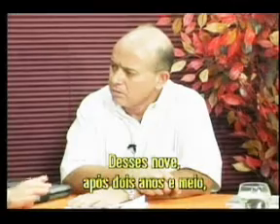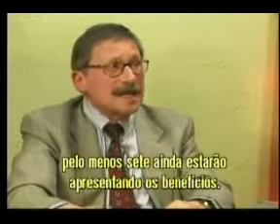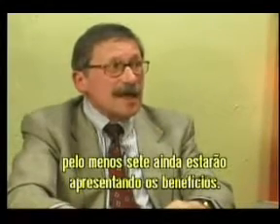And of those nine, after two and a half years, at least seven will still have the benefit.